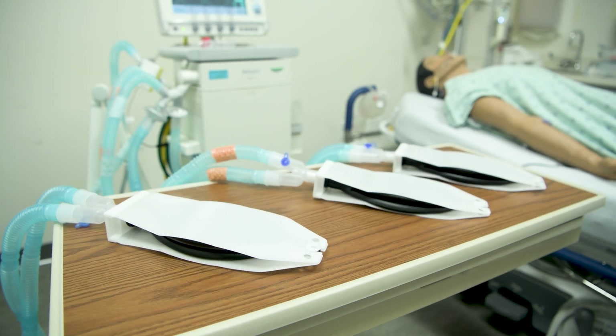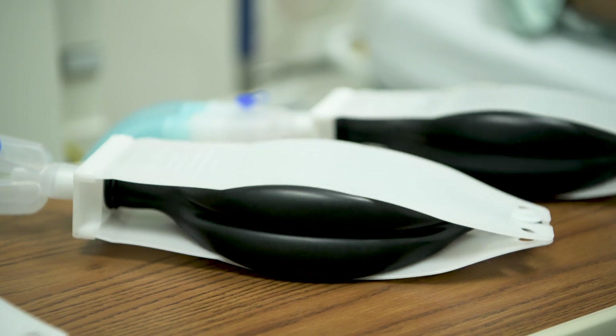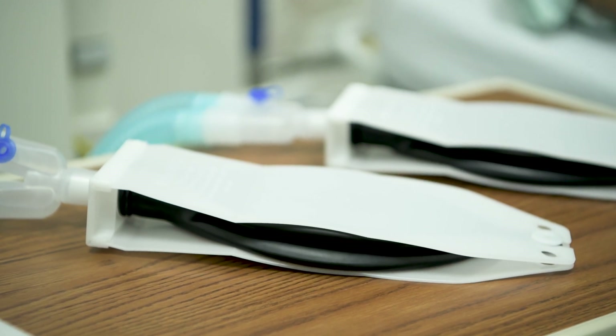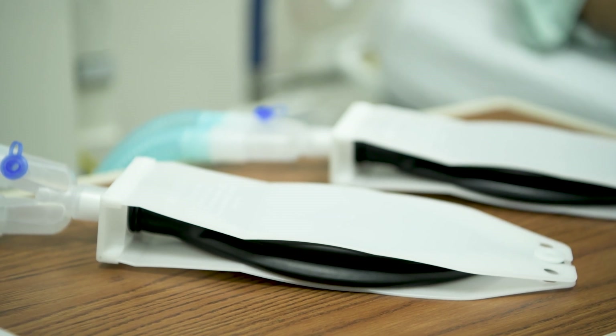Bringing Vesper to fruition really took a village. It's the work of Ryan Ferris, his wife Dr. Sarah Ferris — an emergency room physician — and Dr. Stenbett, who is a pulmonologist. Dr. Ferris came up with the idea of the device and they reached out to Clemson University. Ryan worked with engineering teams to come up with the right materials and the right design.